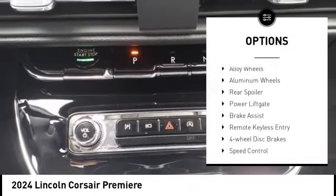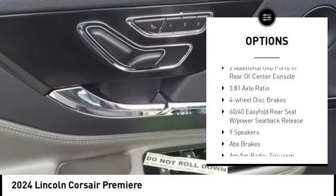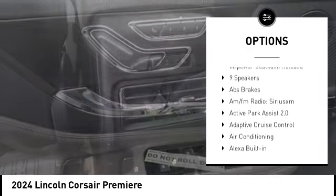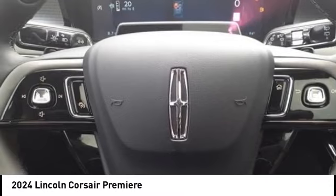Rain sensing wipers, alloy wheels, aluminum wheels, rear spoiler, power lift gate, brake assist, remote keyless entry, four-wheel disc brakes, speed control, electronic stability control.